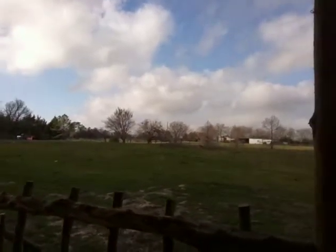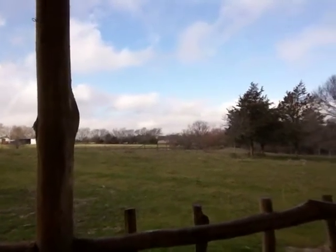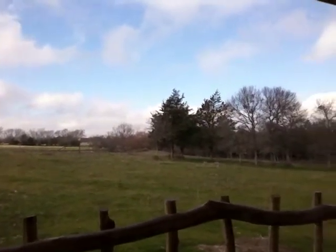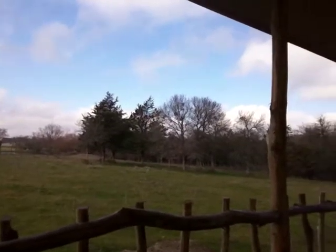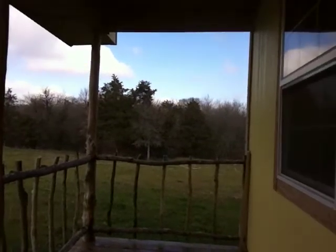Steven's running off to shut that gate up there to keep the cows in. It's a nice day today, early January near Dallas. Those clouds are just coming in right now — it was all sunny just a little while ago. I think we're gonna have a high today in the 60s, but it's just pretty nice.